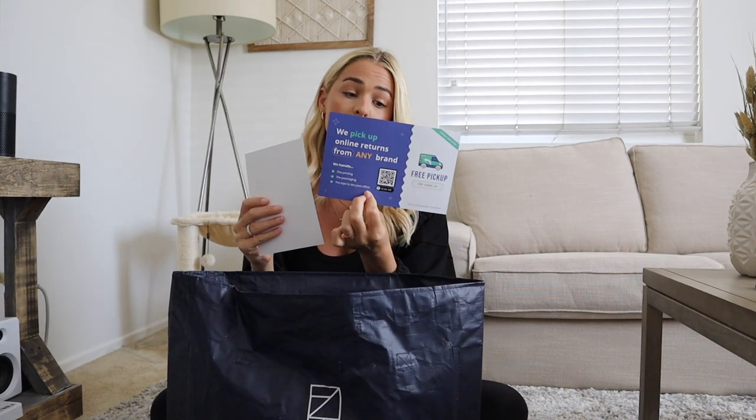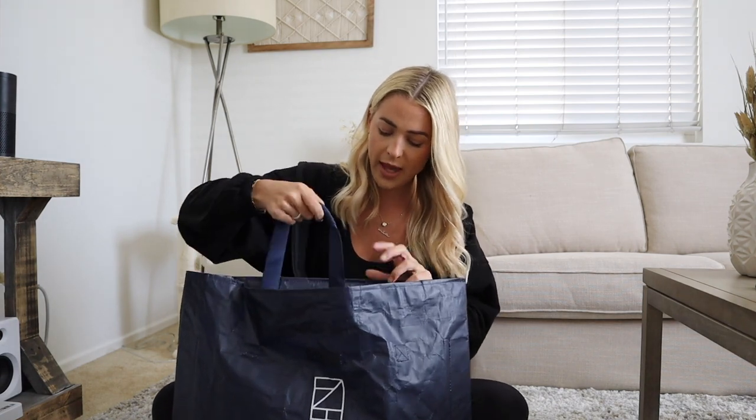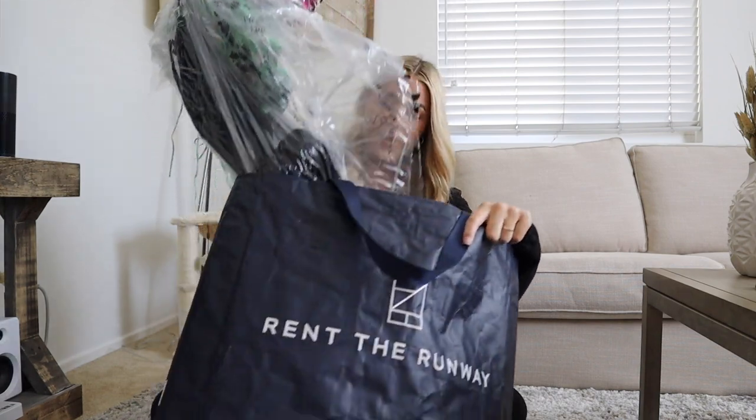I hate scrolling through pages, so the recommendation feature is really helpful. This package got dropped off right at my doorstep — it has the label on the other side and you can slide it out. There's a 'return me' label so when they pick it up you just do it right on your phone. They'll knock on your door or if you're not home you can hide it outside — super convenient, especially if you're working.